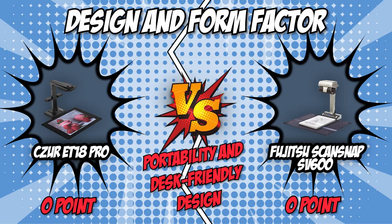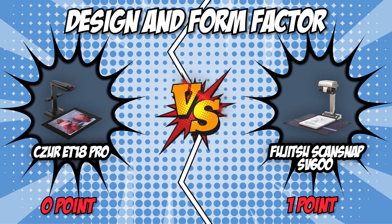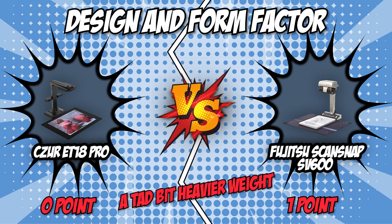In terms of portability and desk-friendly design, the SV600 has the edge over the ET18 Pro. Even though it comes at just a tad bit heavier weight, it wins this category and earns the first point.